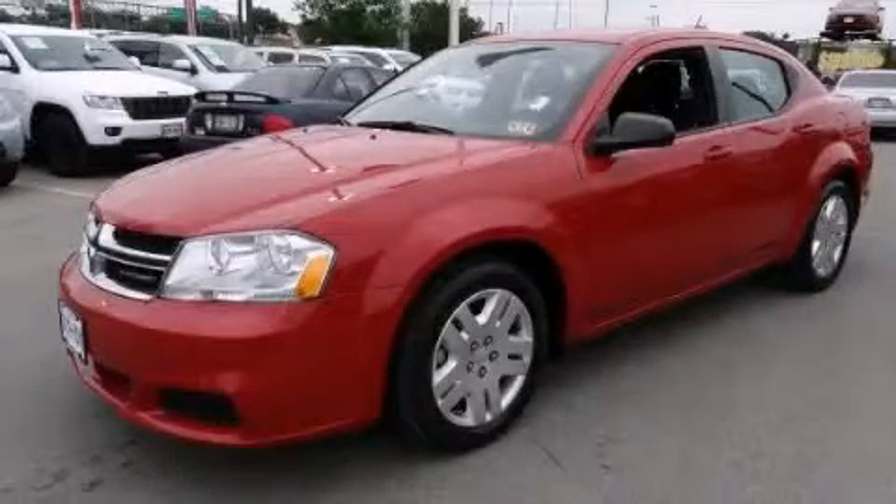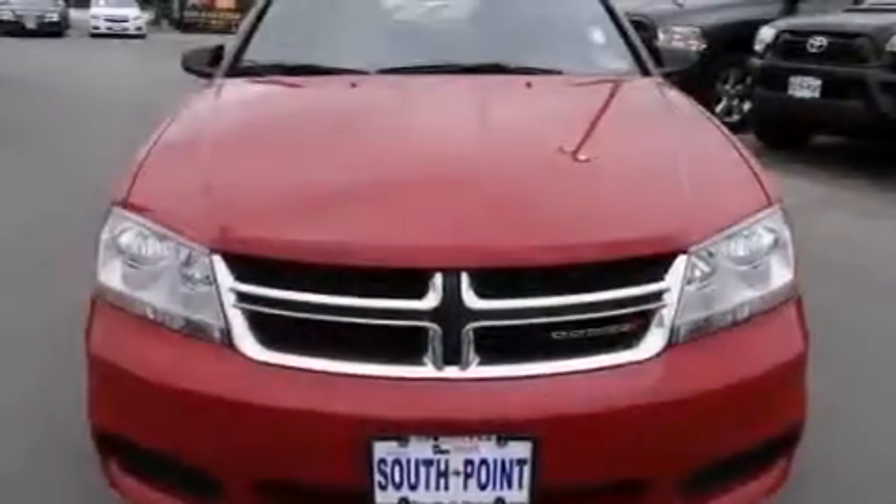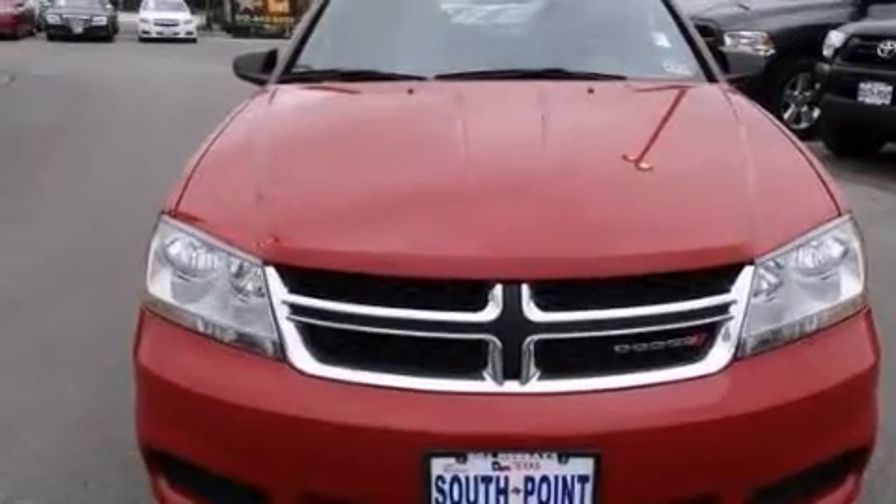This is a 2012 Dodge Avenger. It features a 2.4-liter, four-cylinder engine and an automatic transmission.